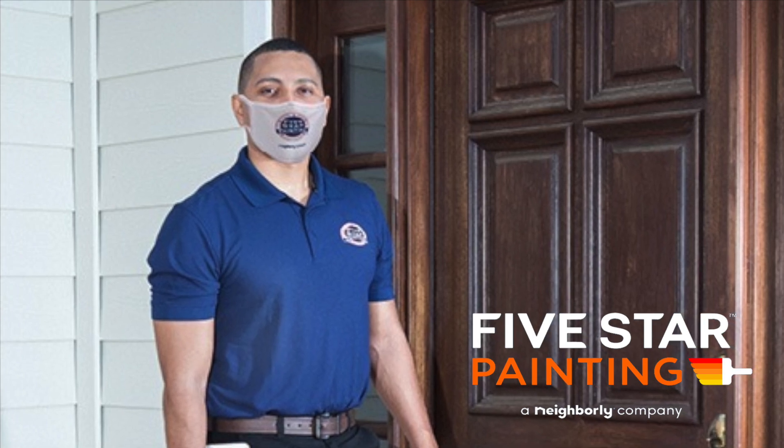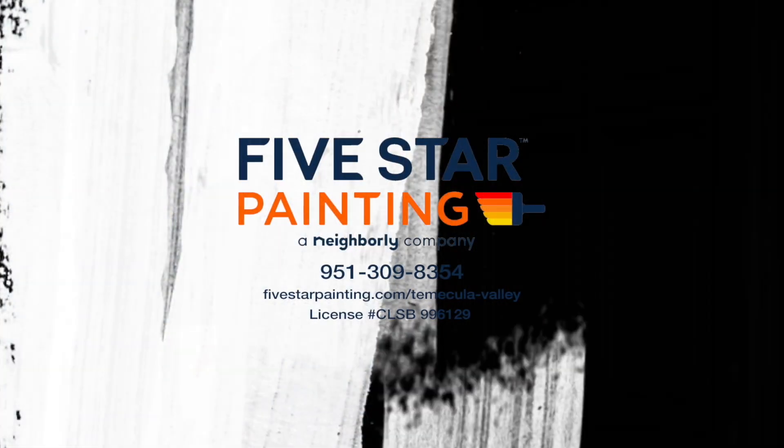Remember, you can always ask our paint professionals what they think will work for your home during a free consultation.